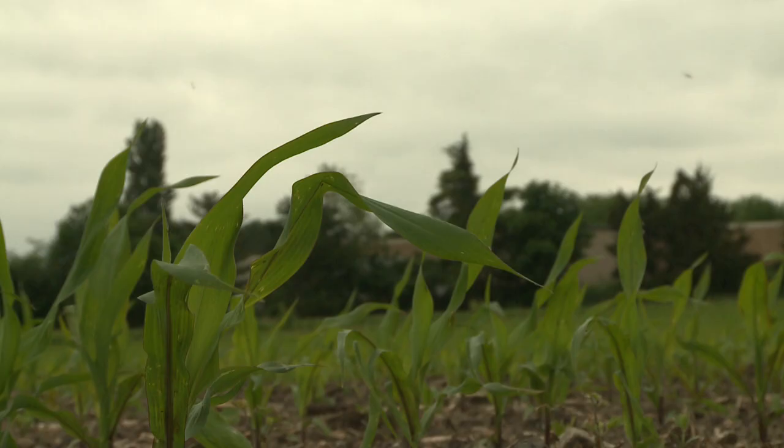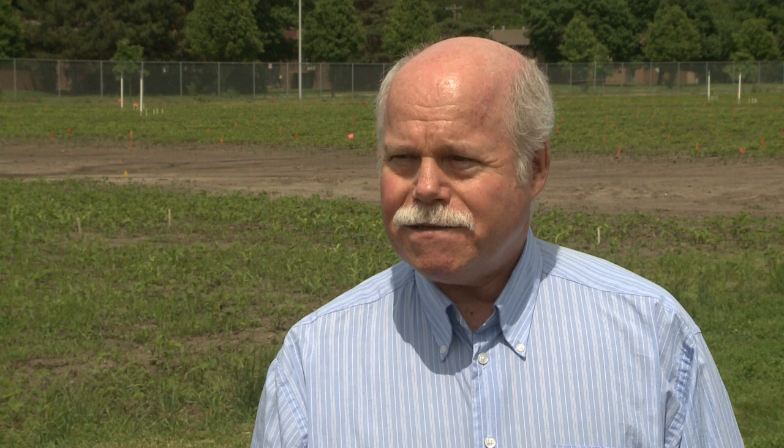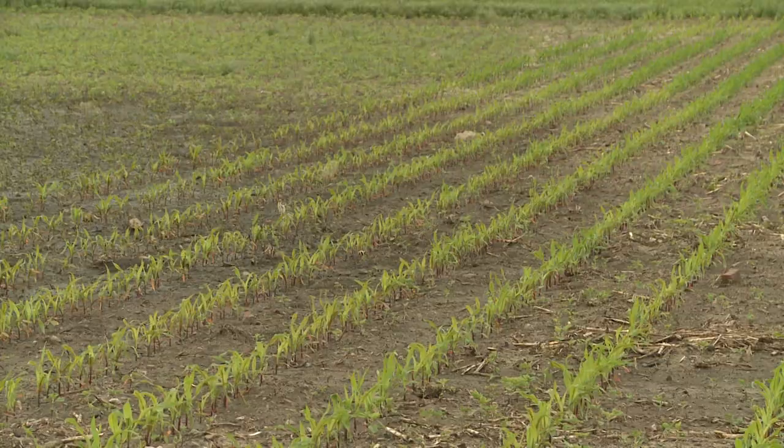Now would be the time to start checking for that. And if there's enough injury on the border, you may want to treat. There are various insecticides — pyrethroid insecticides containing chlorpyrifos would be good products. The actual threshold level varies a lot with plant growth stage, as well as the amount of injured plants and the value of the crop and the treatment cost. We have that information on the CropWatch website.